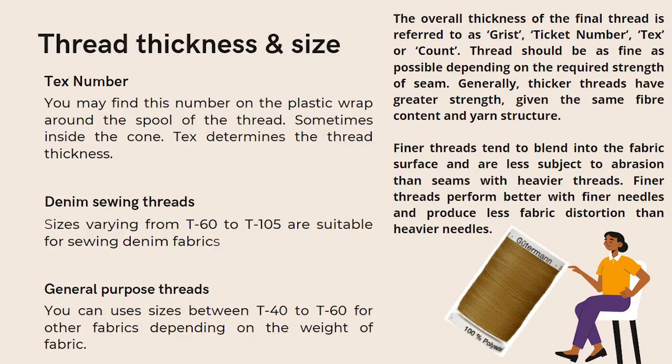Finer threads perform better with finer needles. For denim, sewing threads vary from T60 to T105 sizes and are suitable for sewing denim fabrics. Sizes between T40 and T60 are for general purpose sewing.